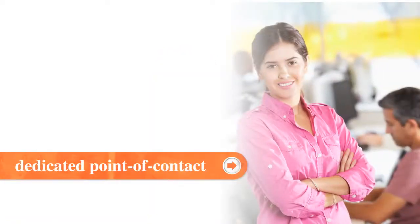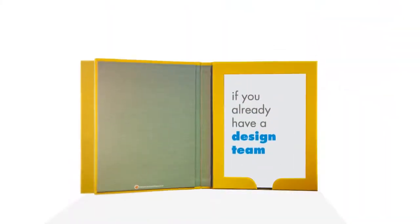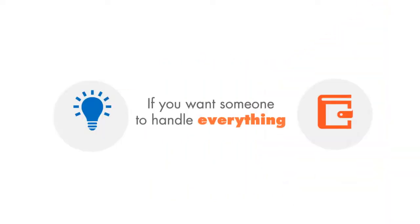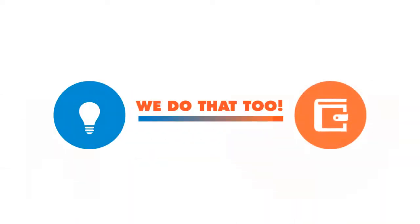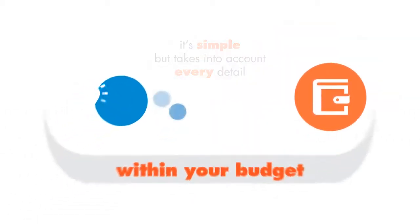To start with, you get a dedicated point of contact to take you through the entire process. We'll work with you in whatever way you need. If you already have a design team and just need a production house, we'll take care of that. If you want someone to handle everything start to finish, we'll do that too. It's simple, but takes into account every detail so you get exactly what you're looking for, and within your budget.